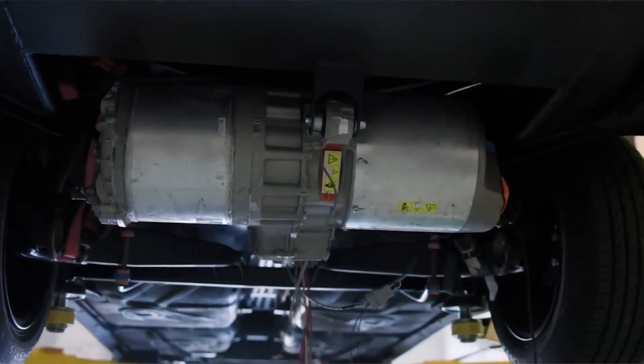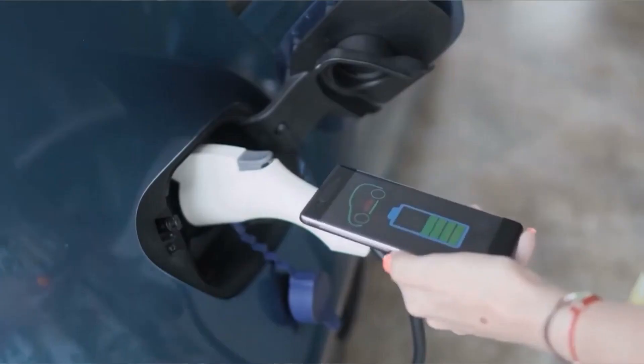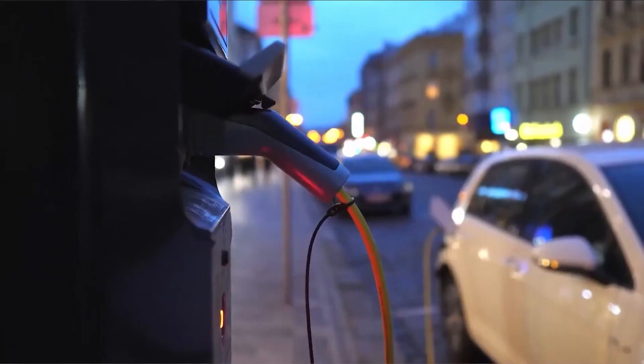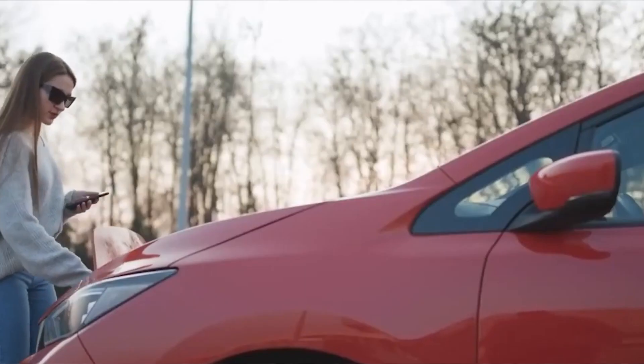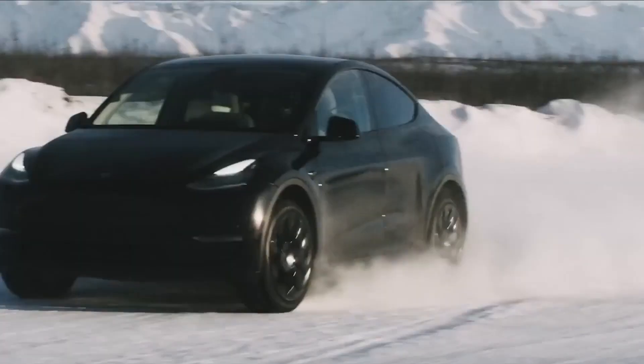In any undertaking, conducting extensive research is crucial for success. Take a deep dive into the realm of electric vehicles, delving into the wide range of models, components, and conversion possibilities at your disposal. Equip yourself with comprehensive knowledge regarding battery packs, motors, charging infrastructure, and safety regulations. Gaining a deep understanding of these elements will establish a strong groundwork for your journey towards electrification.